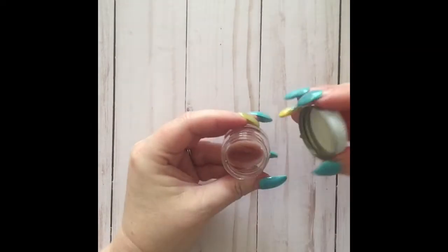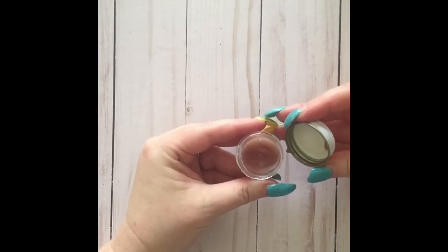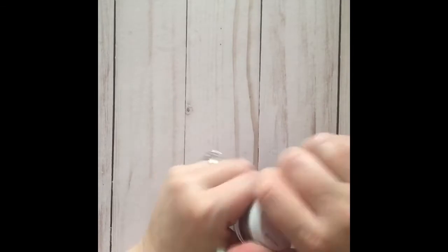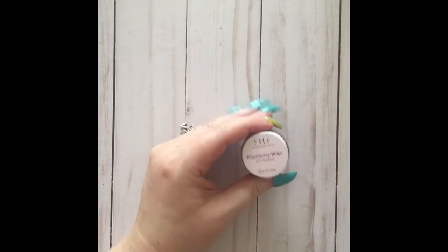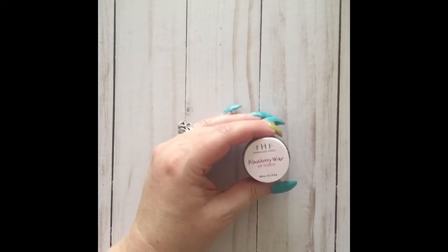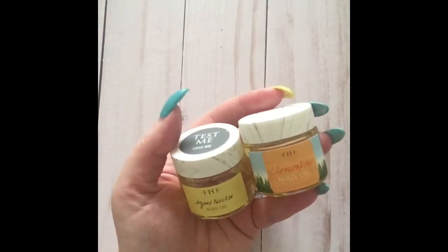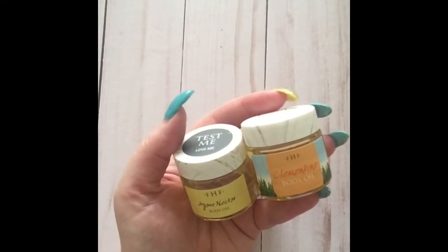I tried the lip polish at the show and had it all over my face, but I thought, this is going on my lips — I need to know what it feels like. They are just amazing.